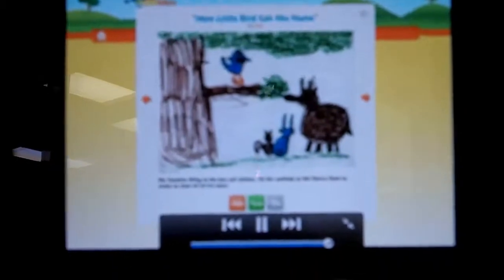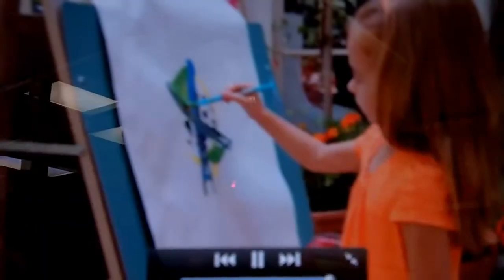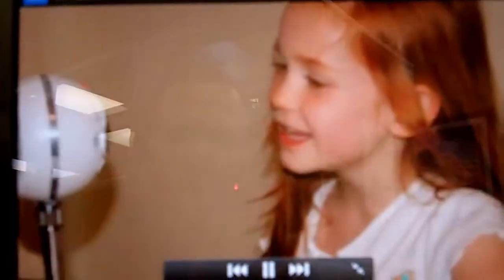Little Bird Tales is a website that allows you to capture the voice of childhood by creating an online book using your child's artwork, photographs, their words, and their voice.